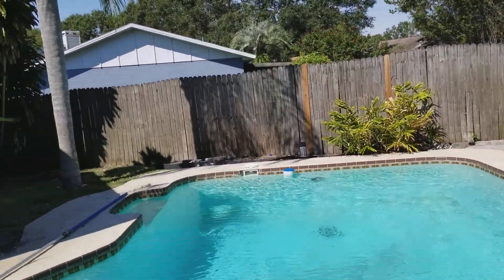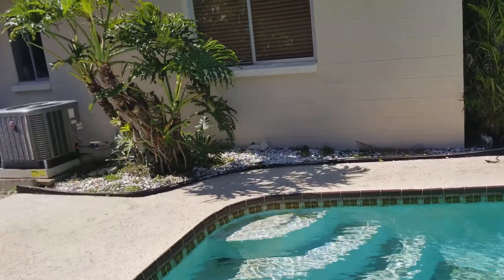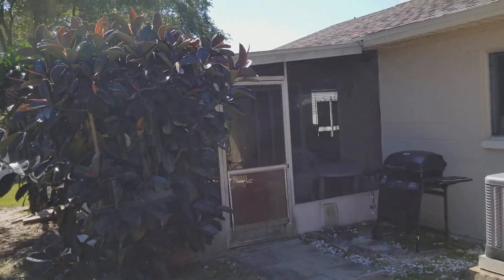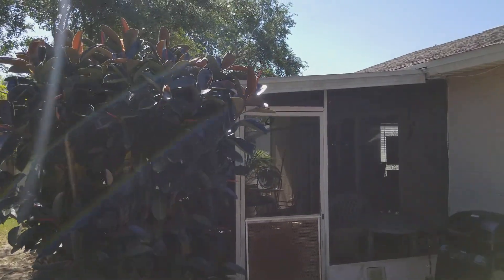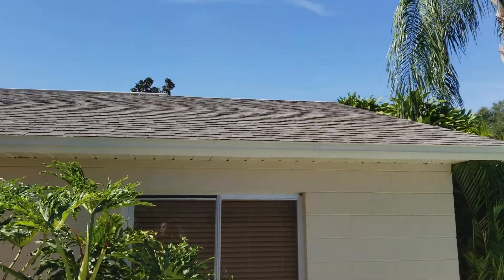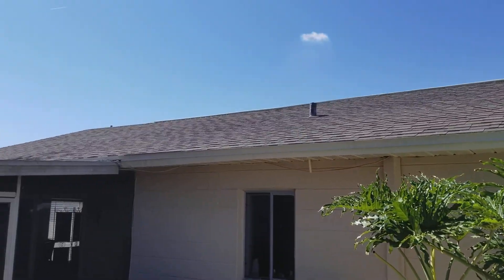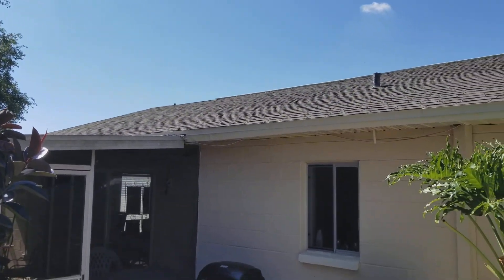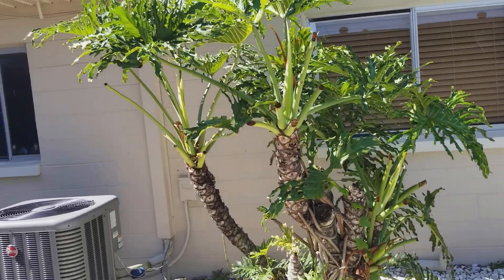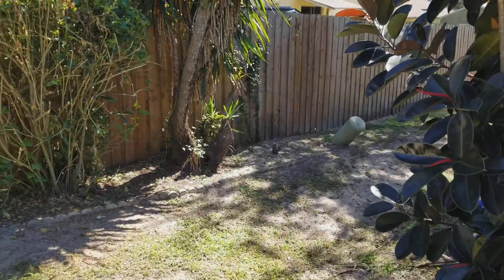You can see the screen lanai off the back of the house. The roof warranty is transferable — it's actually a lifetime warranty, 30-year dimensional shingles. That's excellent.